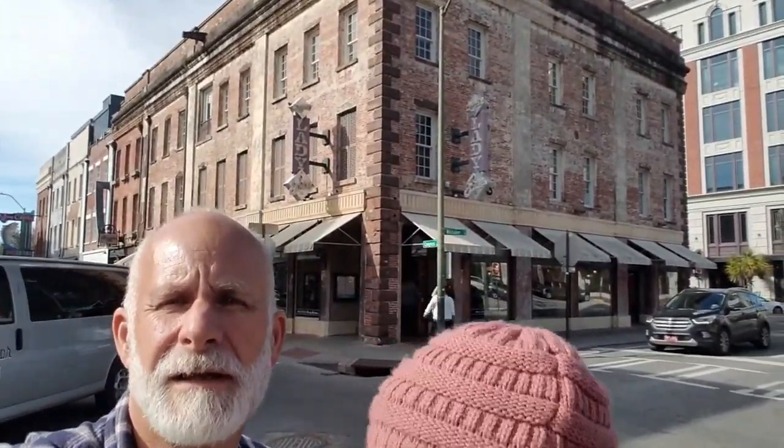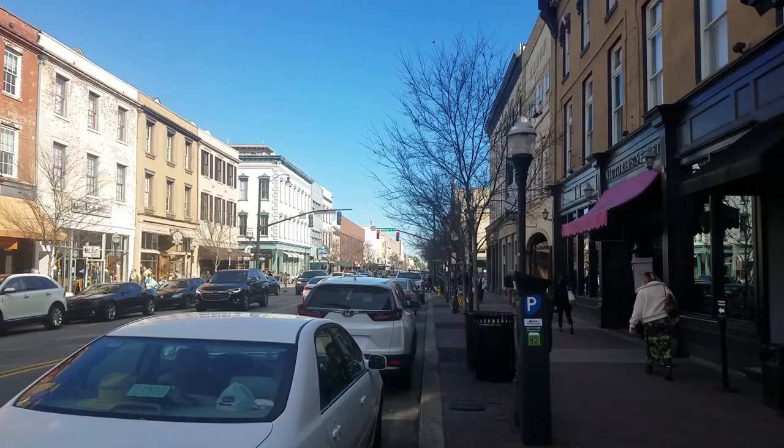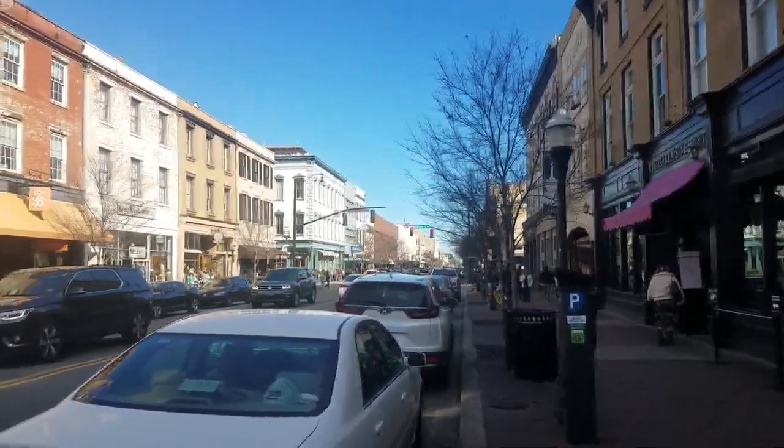Guess where we are. It doesn't look like much of a building. We are in Savannah, Georgia. The restaurant — the Lady and Sons — which is Paula Deen's place. Let's go check it out. This downtown section sure has gotten busy. Crazy.